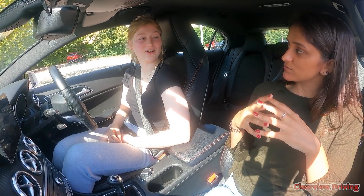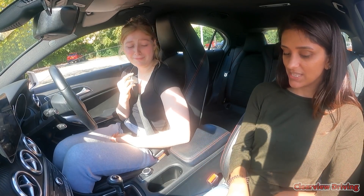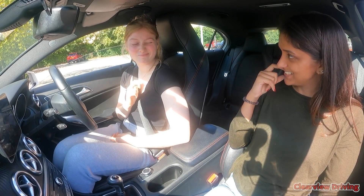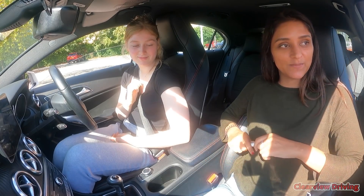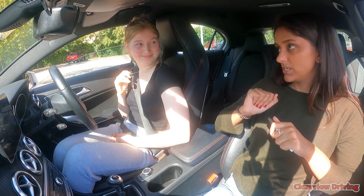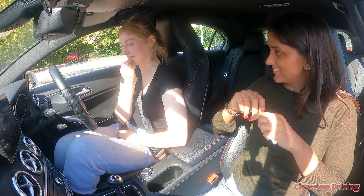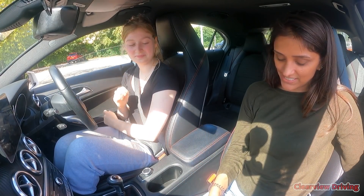Emily admits she knew it wasn't a good drive from the beginning. The instructor acknowledges it was a really challenging drive - testing with slip roads, roundabouts and all sorts. Overall the drive was good - just at the end, don't give up. They discuss how Emily gave up mentally after the roundabout. The instructor reminds her: in the test, the examiner won't pacify you. You've just got to think, okay, carry on, let it go. They've got another week to correct some of these things.